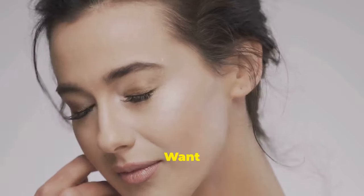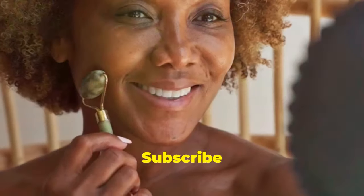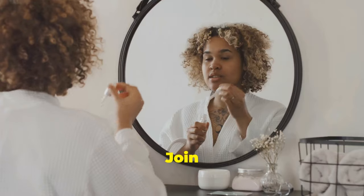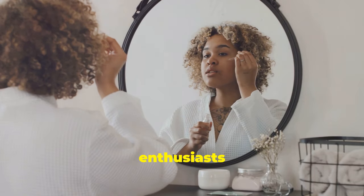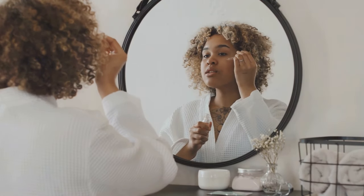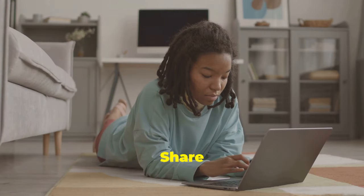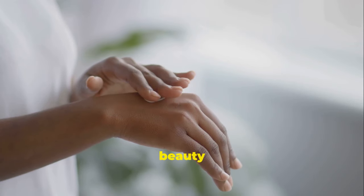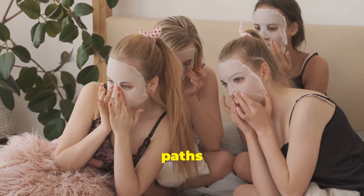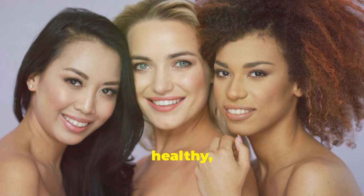Subscribe for more beauty secrets. Want to learn more about natural skincare, makeup tips, and holistic wellness practices? Subscribe to my channel for a treasure trove of beauty secrets and empowering advice. Join our community of beauty enthusiasts and embark on a journey of self-care and transformation. Share your skincare journey, ask questions, and connect with fellow beauty lovers in the comments below. Let's inspire and empower each other on our paths to radiant, ageless beauty.